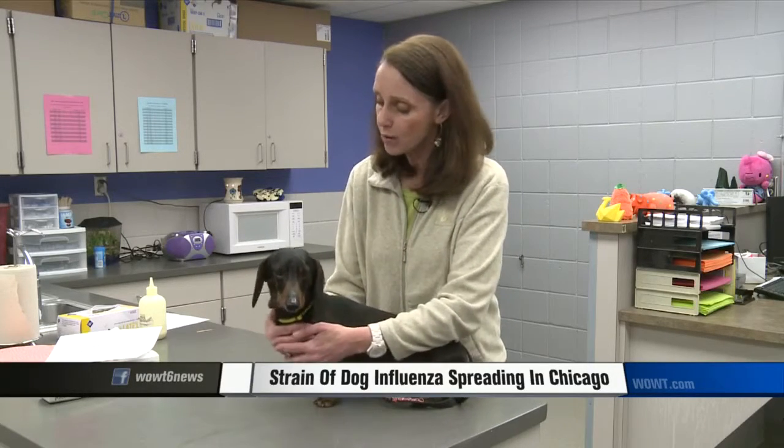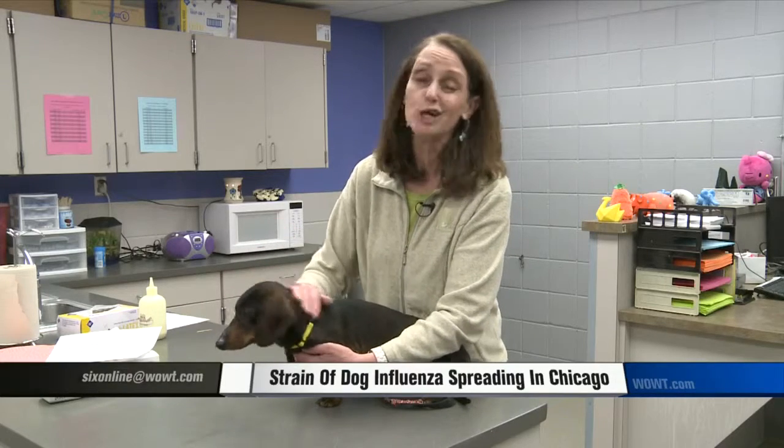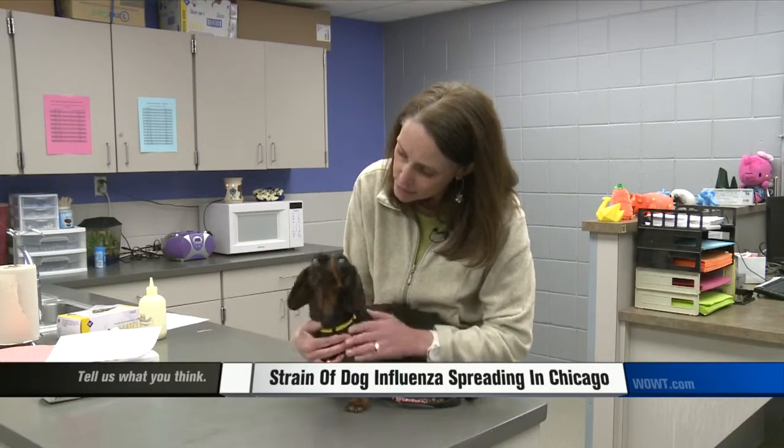The good news is canine influenza affects dogs the same way the flu affects us. So with proper diagnosis and treatment, they'll recover in about two to three weeks. However, at the first sign of symptoms, you'll want to check with your vet to make sure you get them on the proper protocols and keep them isolated so they don't contaminate anybody else.